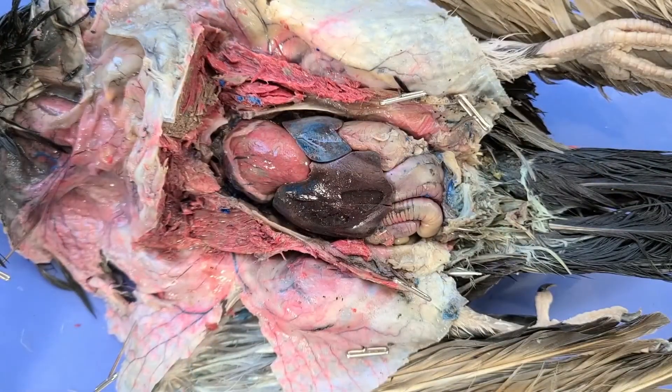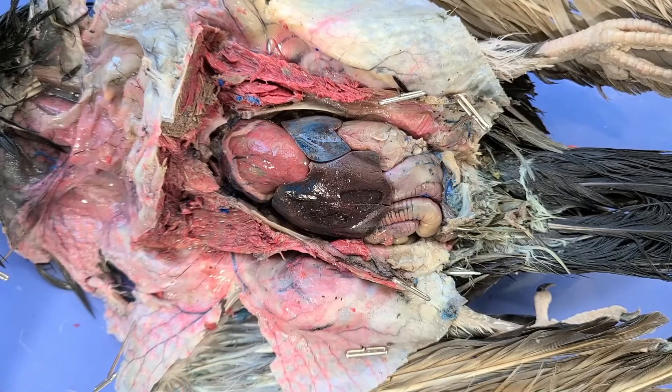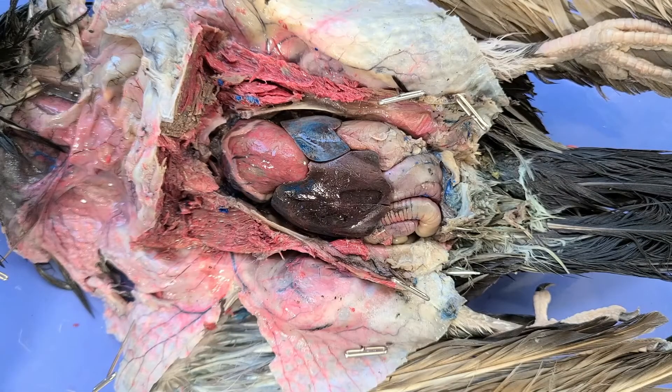First, let's take a look at the respiratory system. Birds have the most efficient respiratory machinery known in vertebrates, which they'll need in order to fly. Flying requires a ton of energy consumption, which means a lot more oxygen. Even with this efficient respiratory system, birds breathe rapidly during flight — up to 450 breaths per minute for a pigeon. That's more than 7 breaths per second.